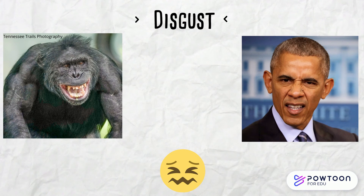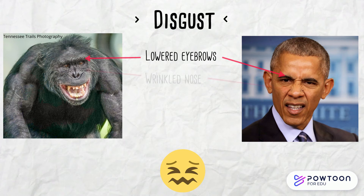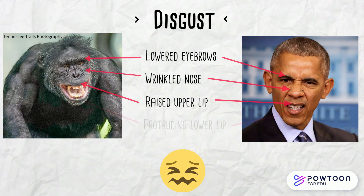Disgust is easily identified by lowered eyebrows, a wrinkled nose, raised upper lip, and protruding lower lip.